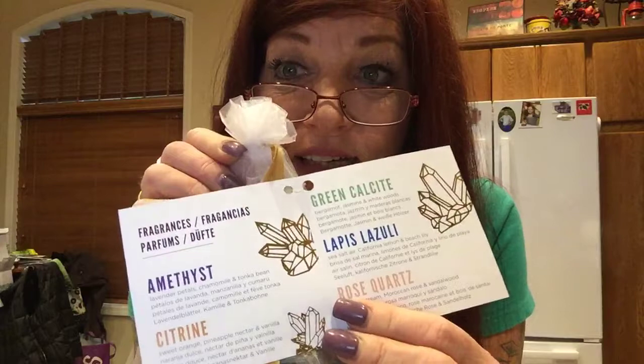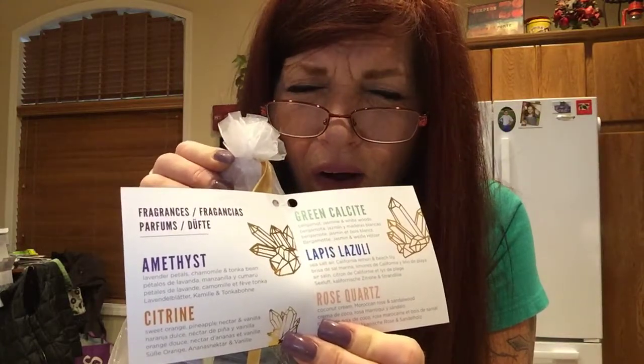Look at this — it's got a beautiful shiny accent on the inside, beautiful packaging with little gold accents. This one is rose quartz. When you buy the bundle you get five bars, one of each, with a little tag that tells you what each scent is, what it's made of, and which crystal it's inspired by. This was absolutely ingenious.